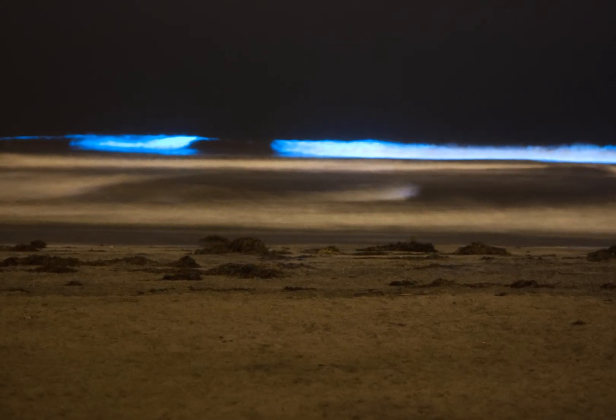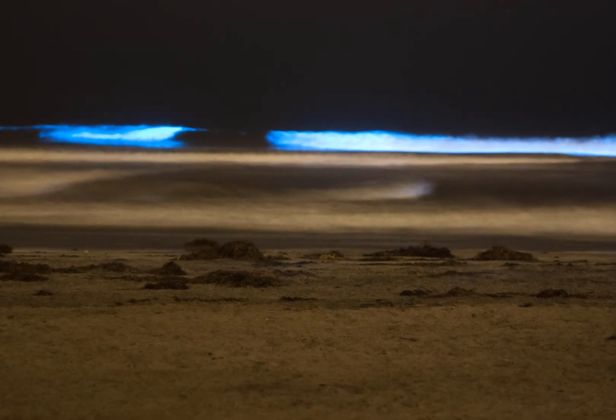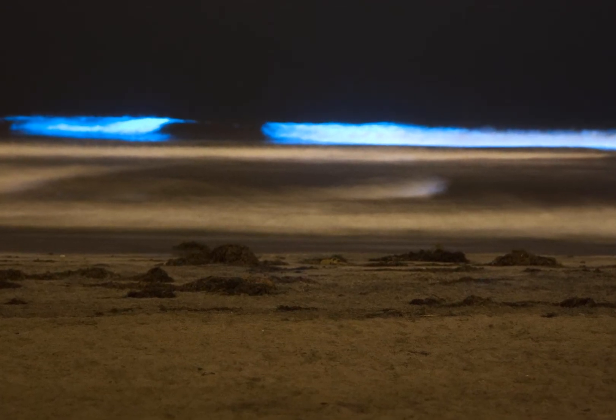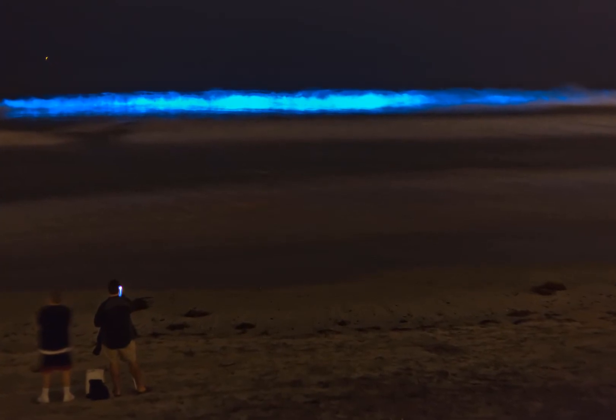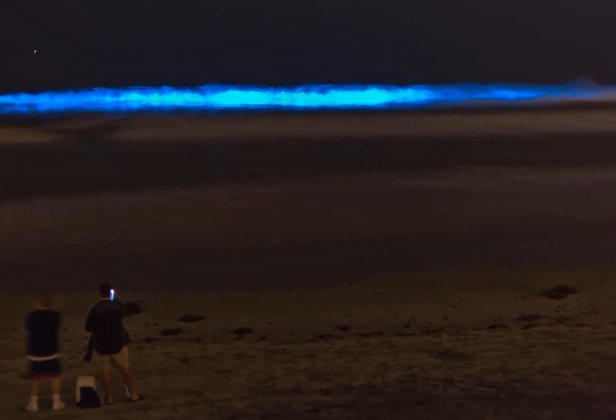San Diego photographers are taking advantage of the serene and luminous glow of the surf this week. Eerie neon blue waves have been seen against San Diego's shore, creating some rare photo opportunities for locals.